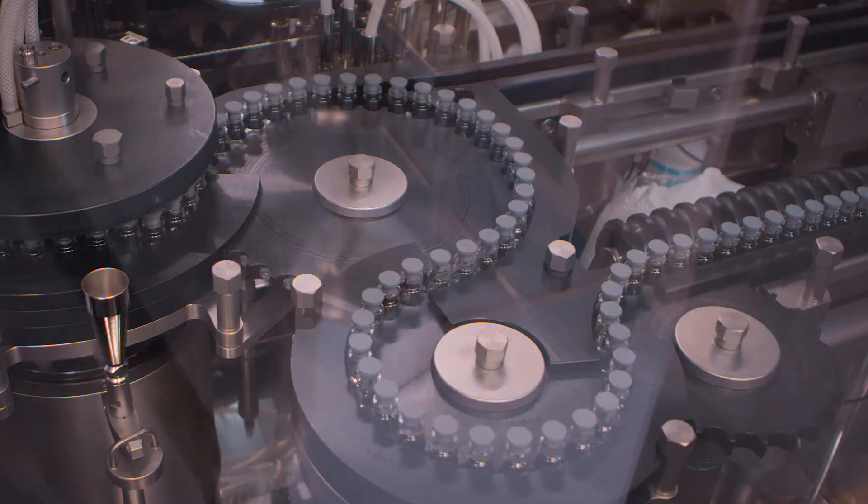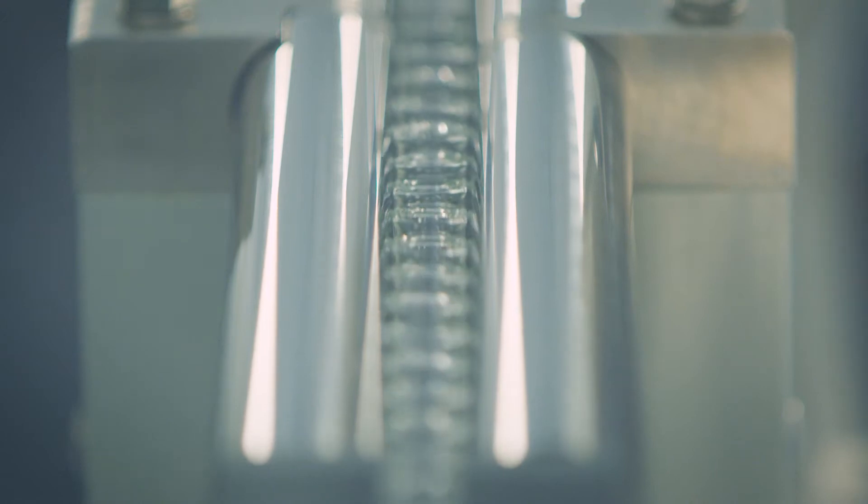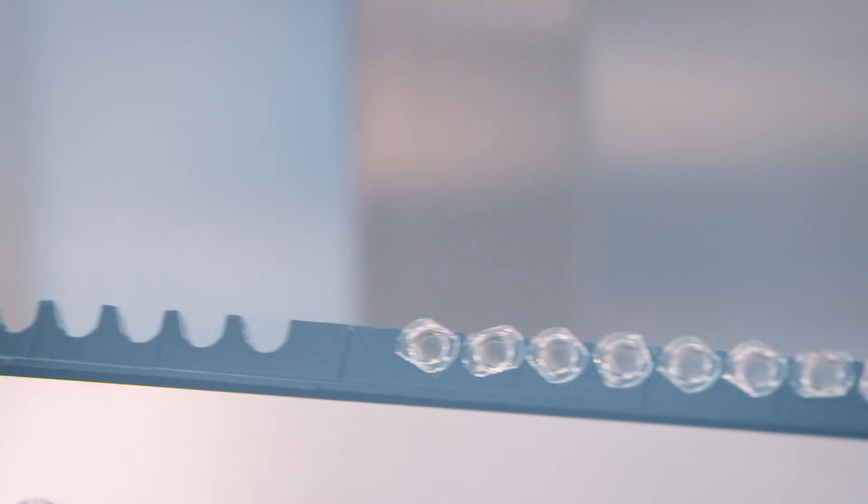Regarding the size of the containers that we can handle on our lines: for vials we can go from 2R up to 100 ml glass vials. For pre-filled syringes we can handle 1 ml long syringes up to 10 ml syringes, and for cartridges we can handle cartridges up to 20 ml.